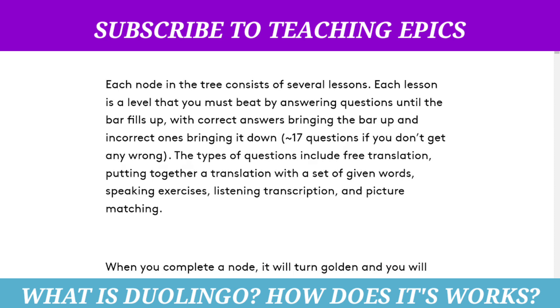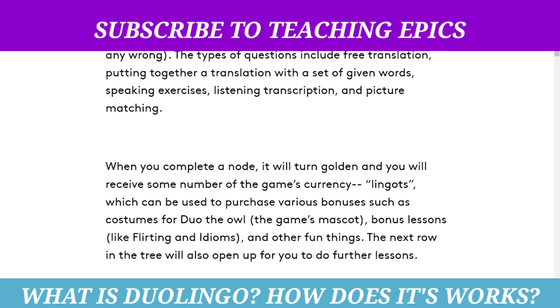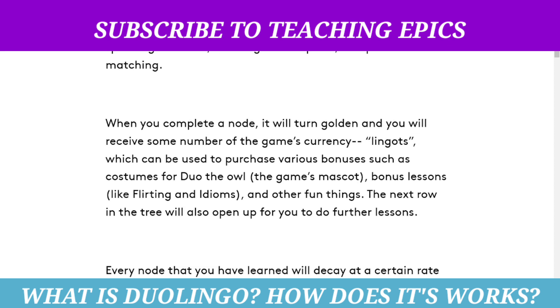Until the bar fills up — correct answers bring the bar up and incorrect ones bring it down. The types of questions include free translation, putting together a translation with a set of given words, speaking exercises, listening transcription, and picture matching. When you complete a node it will turn golden and you will receive some amount of in-game currency.